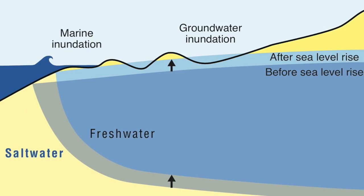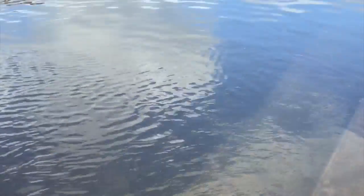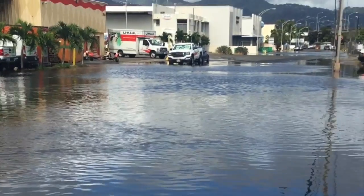Groundwater inundation is when groundwater is lifted above the land surface as the sea level rises. Storm drain flooding occurs when high tide enters storm drainage and flows onto streets, which already happens in areas near Honolulu International Airport.